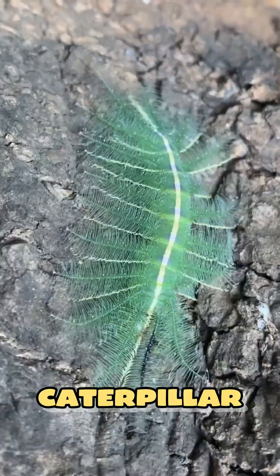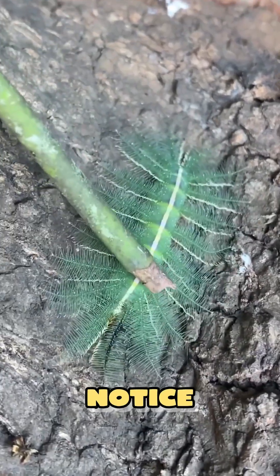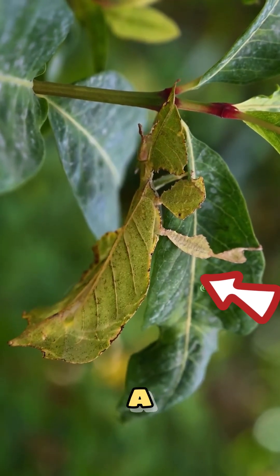The baron caterpillar blends perfectly with nature's skin. But when you finally notice it, it's already too late. Number two: the leaf insect — it sways like a leaf in the wind.